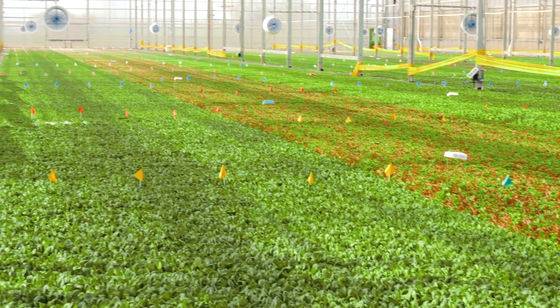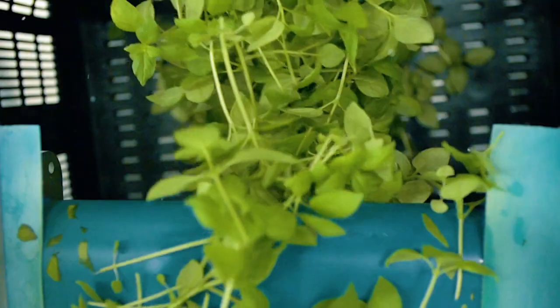Go inside Bright Farms' big greenhouses where hydroponics feed America.